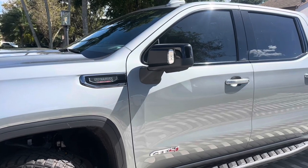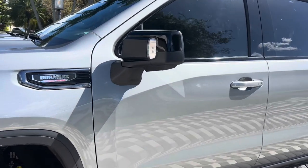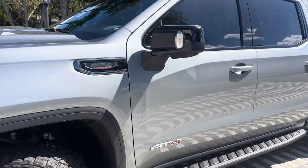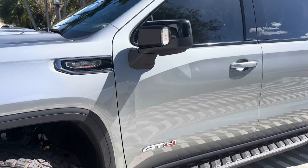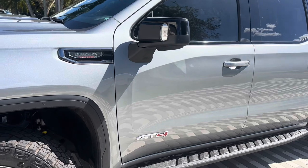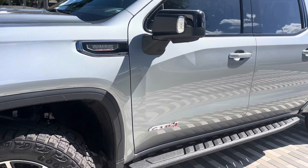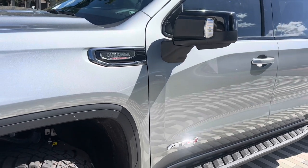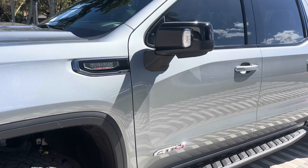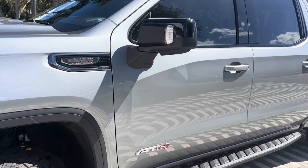There are two things you can get: the shock sensor to protect the vehicle, and the module so when it fires off you get the alert on your phone. They're two separate things. It also comes with GPS — the first year is free and after that it's just $20 a year. Give us a call at 305-298-4814, out of state no problem, we'll take care of it.